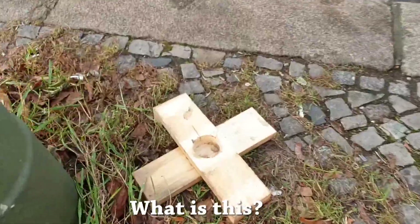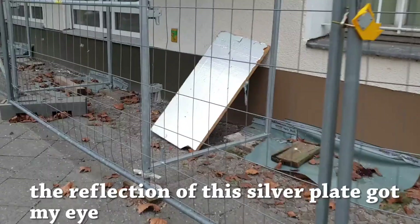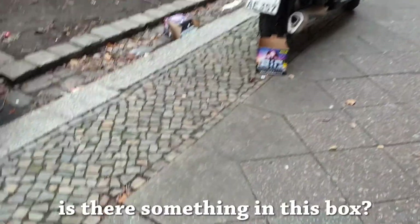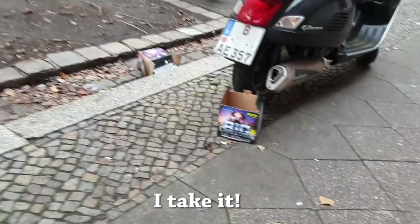Look, what is this? Wood — yes, I am definitely want to have it. The reflection of this silver clay got my eye. Is there something in this box? OMG, a light. I take it. I have two items. Let's go to the studio.